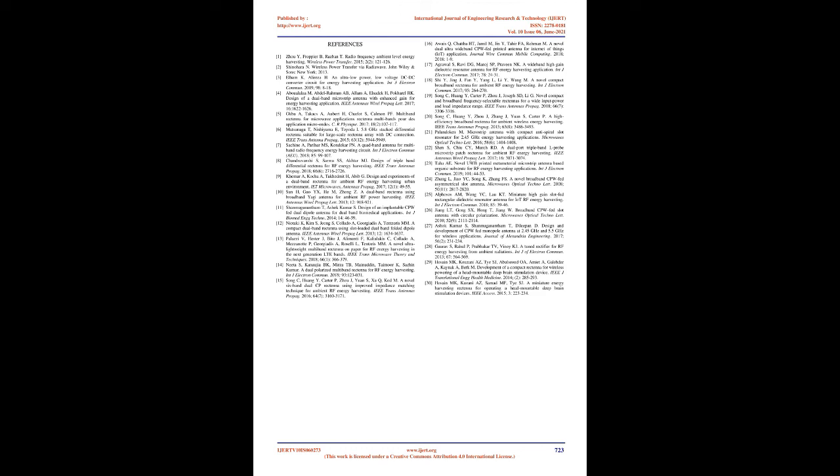References (continued): [19] Song C et al. Novel Compact and Broadband Frequency Selectable Rectennas for a Wide Input Power and Load Impedance Range, IEEE Trans Antennas Propag, 2018, 66:3306–3316. [20] Song C et al. A High Efficiency Broadband Rectenna for Ambient Wireless Energy Harvesting, IEEE Trans Antennas Propag, 2015, 63:3486–3495. [21] Palindoken M. Microstrip Antenna with Compact Anti-Spiral Slot Resonator for 2.45 GHz Energy Harvesting Applications, Microwaves Optical Technol Lett, 2016, 58:1404–1408. [22] Shen S et al. A Dual Port Triple Band L-Probe Microstrip Patch Rectenna for Ambient RF Energy Harvesting, IEEE Antennas Wirel Propag Lett, 2017, 16:3071–3074. [23] Taha AE. Novel UWB Printed Metamaterial Microstrip Antenna for RF Energy Harvesting, IntJ Electron Commun, 2019, 101:44–53. [24–27: CPW and slot antenna references.] [28] Kwarav S et al. A Tuned Rectifier for RF Energy Harvesting from Ambient Radiations, IntJ Electron Commun, 2013, 67:564–569. [29–30] Hosane MK et al. Development of Compact Rectennas for Wireless Powering of Deep Brain Stimulation Devices, IEEE J Translational Health Medicine, 2014–2015.